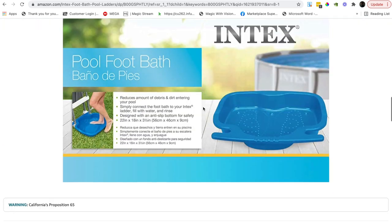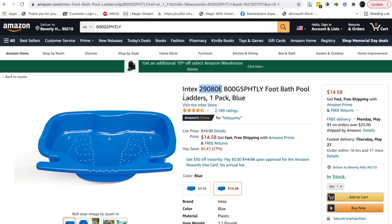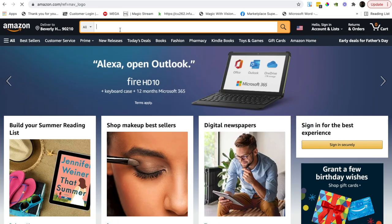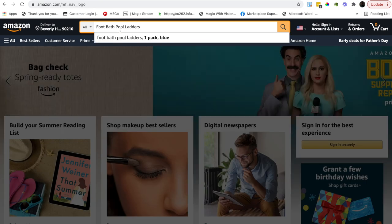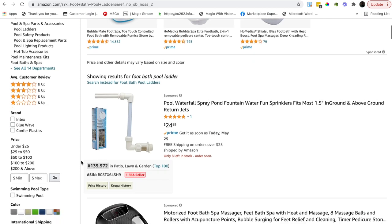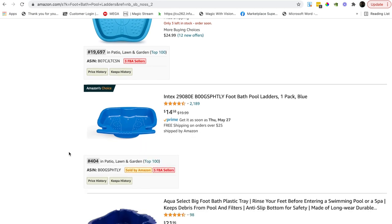It is brand registered but the A+ brand content is awful — they're probably a big company being lazy. This is actually ranked 404 in patio, lawn and garden, so it sells a lot. The time of year I'm recording this is May, so we're coming into pool and hot tub season. This type of product will be somewhat seasonal, but in many parts of the US you can use a pool a lot of the year.